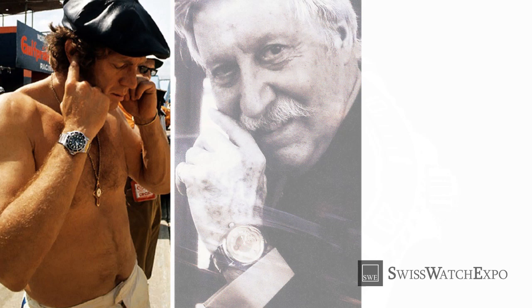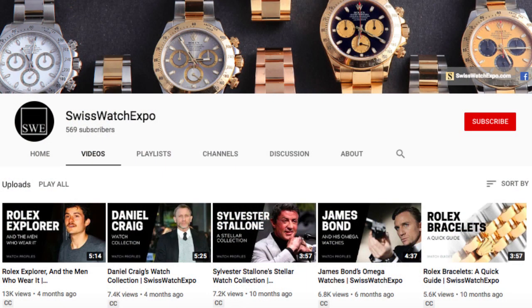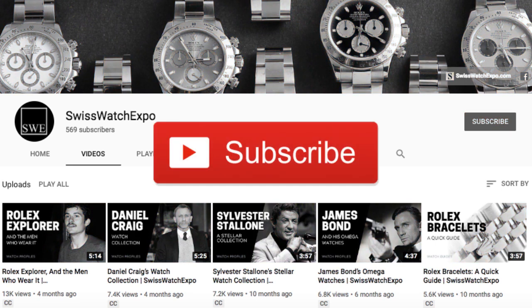Want more insight on watches? Click on the upper right screen for our watch history playlist. Don't miss out! We launch two videos weekly on the best and the latest in watches. To get updates, subscribe to our YouTube channel.